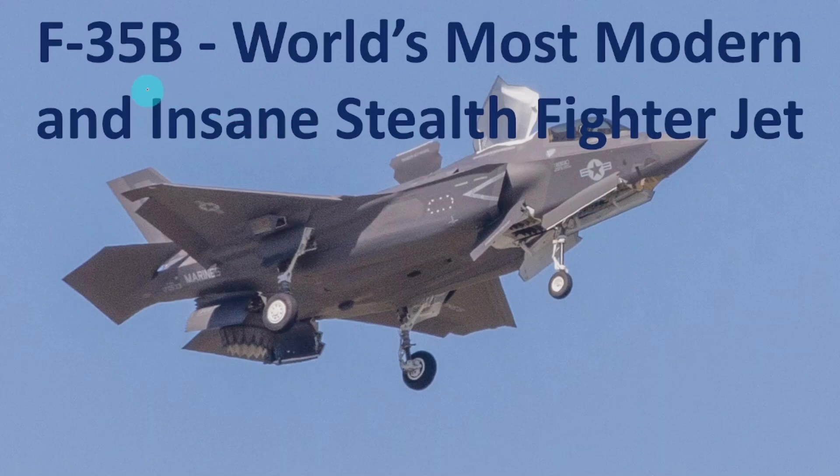Hello everyone, welcome to this session. In this session, I am going to discuss the F-35B, the world's most modern and insane stealth fighter jet. I am going to discuss its technical specifications in brief, show its takeoff and landing, discuss its specific features, and which countries are using this modern fighter jet.